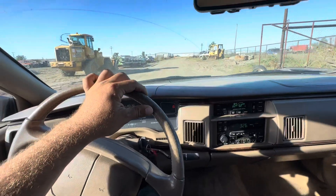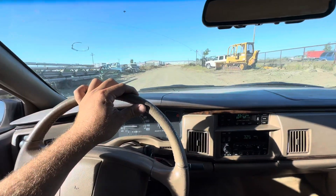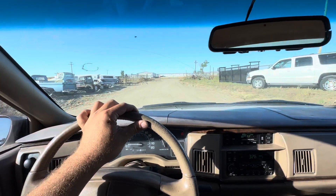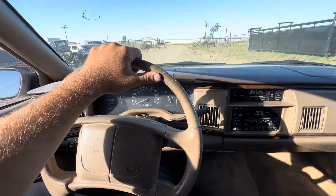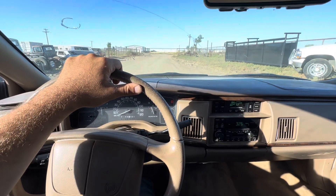The AC works. Pretty comfortable car. Stops good. Backs up fine.